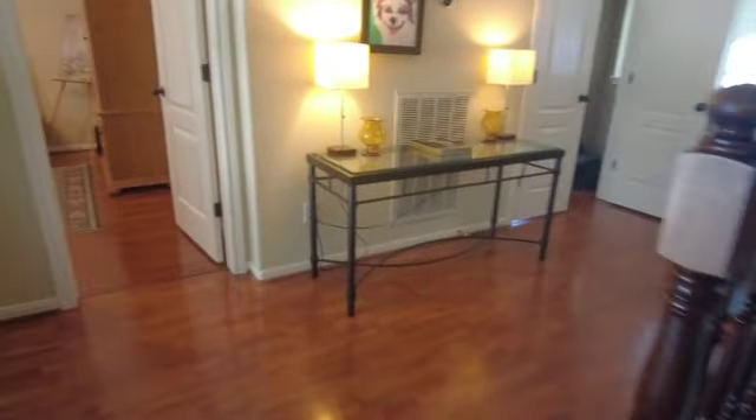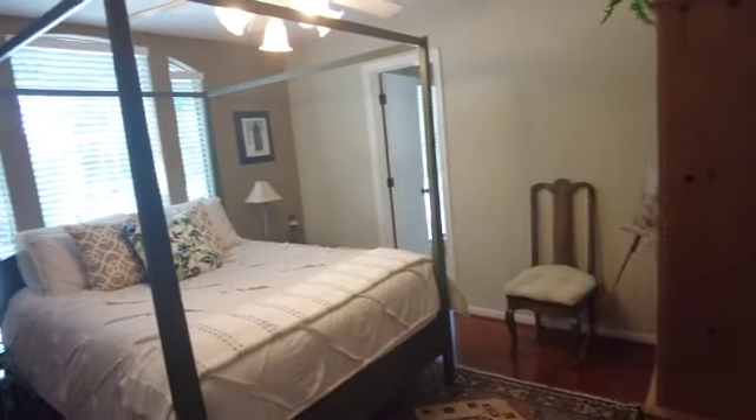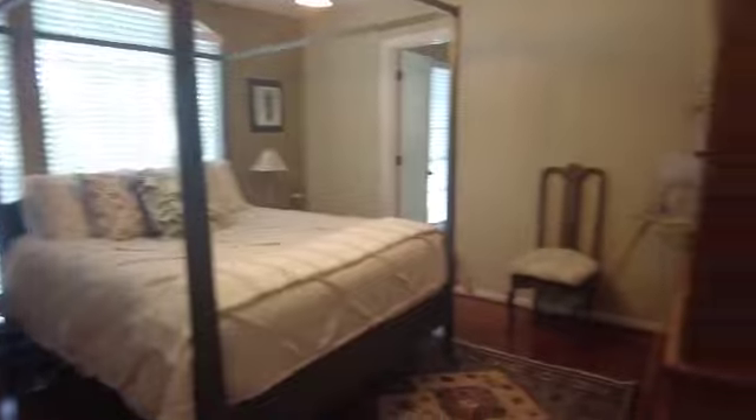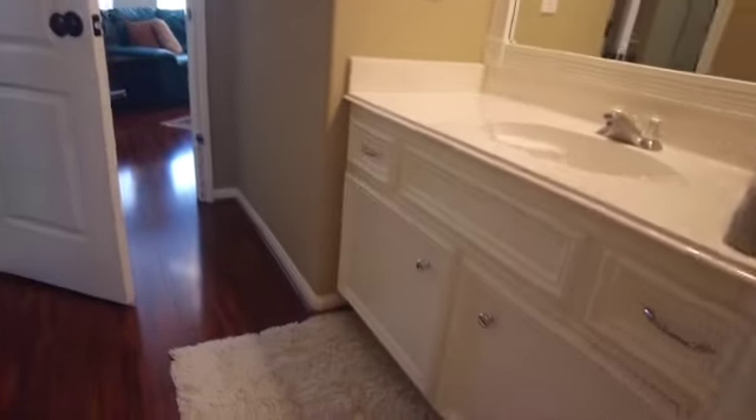Going into the third bedroom located upstairs — this is a nice, spacious bedroom. It also has a Jack and Jill bathroom that connects to your multi-use room. There's a shower-bath combo, private sink, and a toilet with a sink that is attached to your multi-use room.